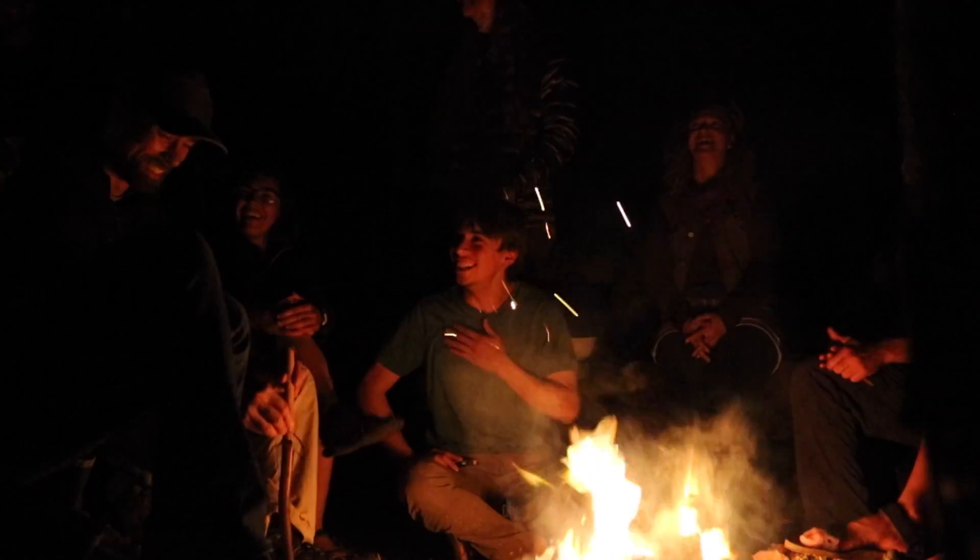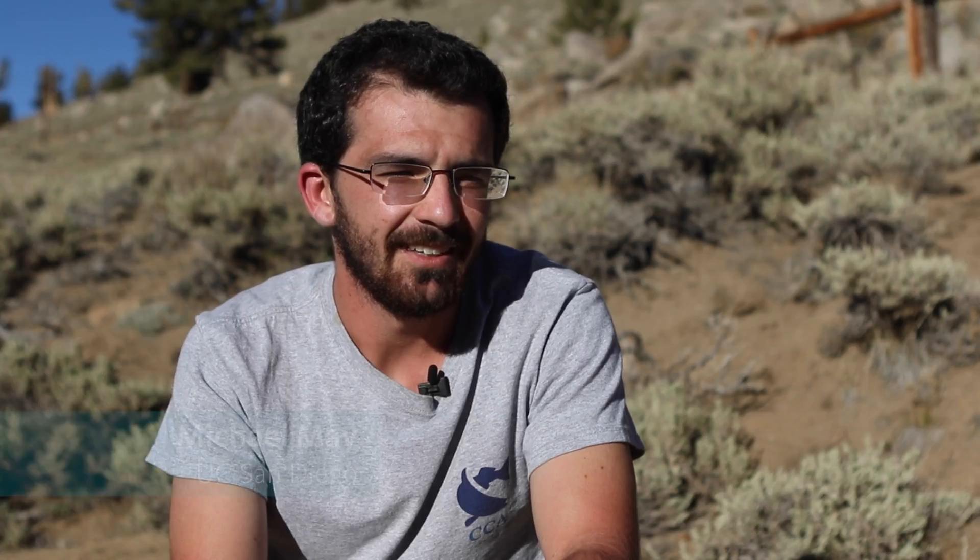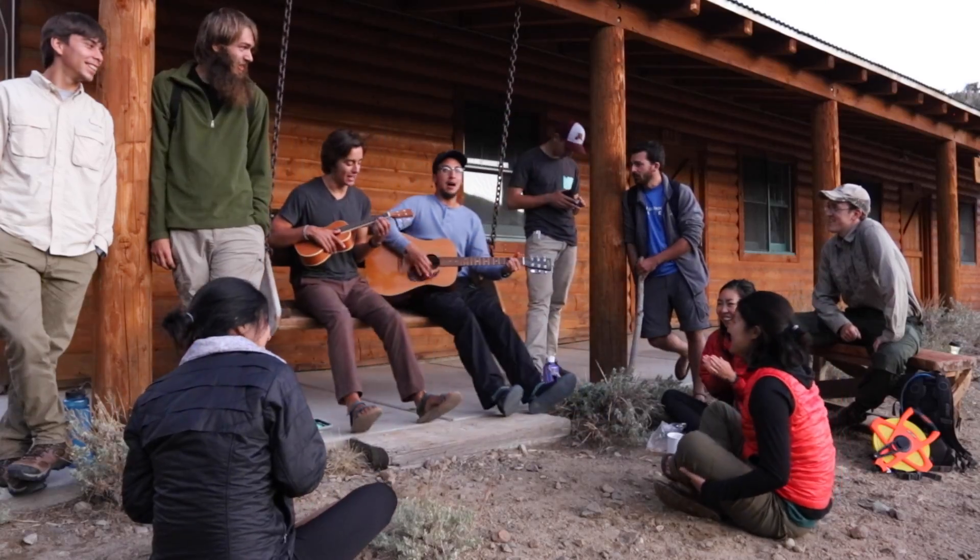I learned so much more in like two weeks than anything else in a whole semester already. You'll meet awesome people that you'll know for the rest of your life. This has been an experience that I'll never forget. This is probably the best class I've taken in college. So, do it.